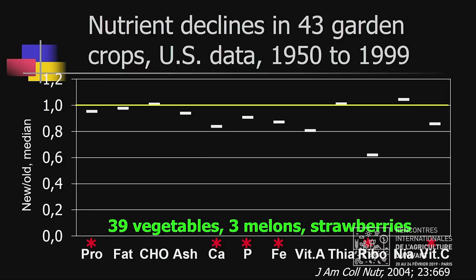The yellow line represents no decline. This line represents a 20% decline. Most of the declines are in that range. For riboflavin, there was a 38% decline.